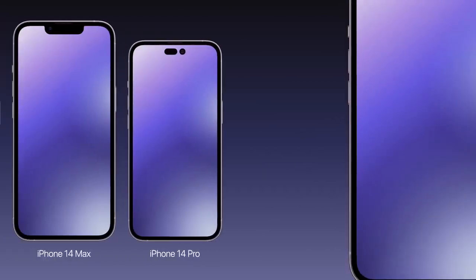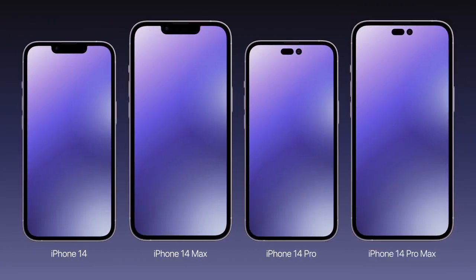Apple is expected to introduce the iPhone 14 models at an event in September, although the 14 Max model specifically is three weeks behind schedule because of pandemic delays in China, which means it may be released later than the other models.